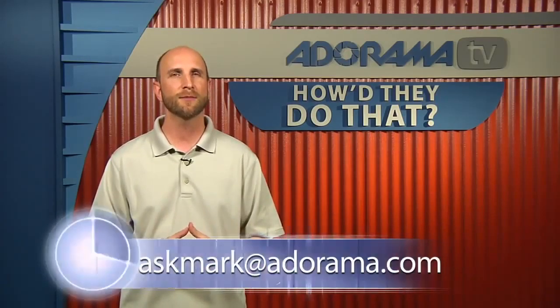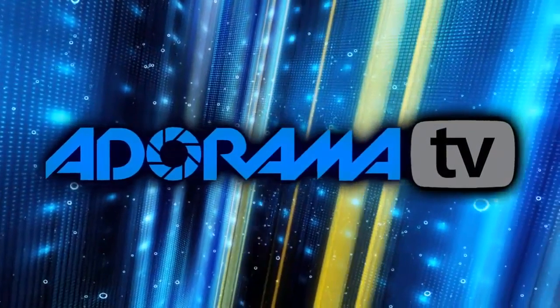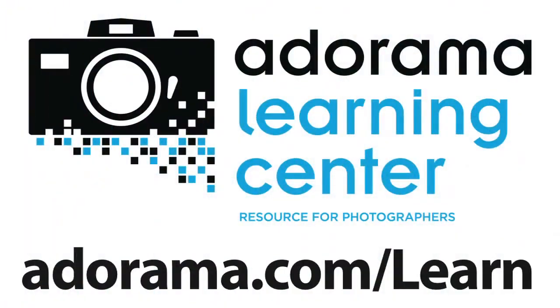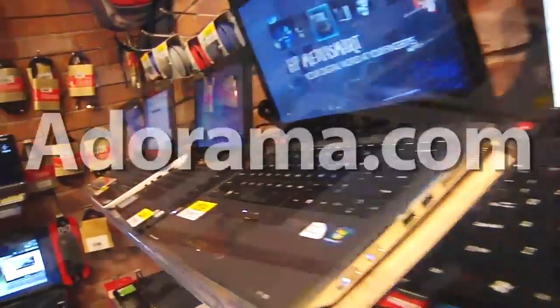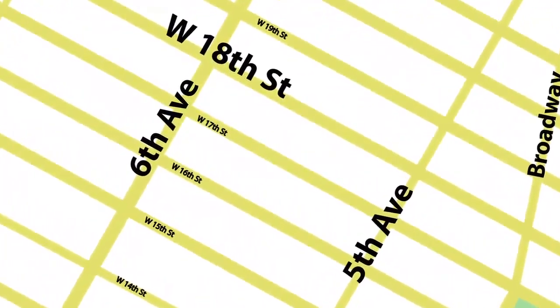And that's how we do How'd They Do That. If you'd like to see a favorite photographer of yours on the show, send your suggestions to askmark@adorama.com. We have all of our past episodes at the Adorama Learning Center, including tons of articles related to the videos you've seen. Thanks for joining me this week and I'll see you next week. This episode is brought to you by AdoramaTV — visit the Adorama Learning Center for photography tips, techniques, and links to gear used in this episode. For all the latest photography, video, and computer gear, visit adorama.com. And the next time you're in New York City, visit our store on 18th Street between 5th and 6th Avenue.